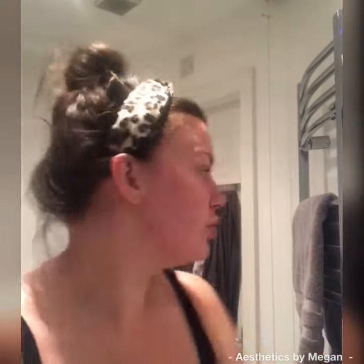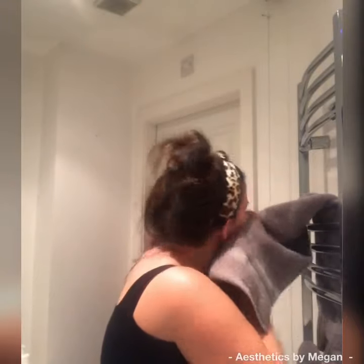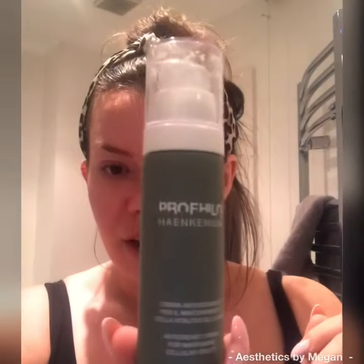Then I just dry my skin, and at night I apply the Profilo home cream.